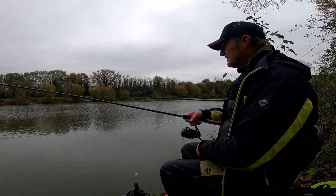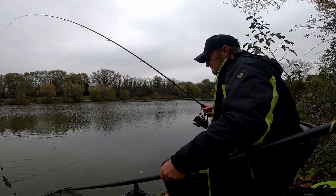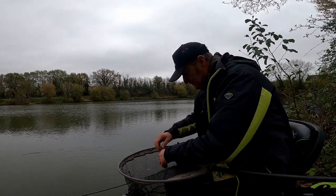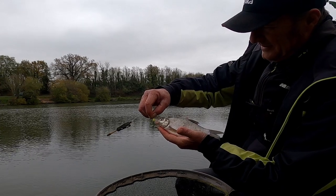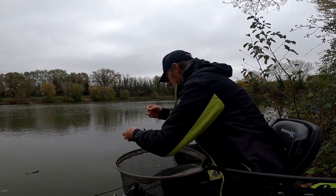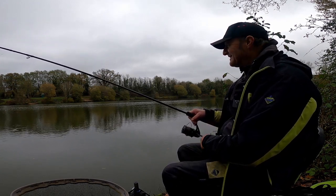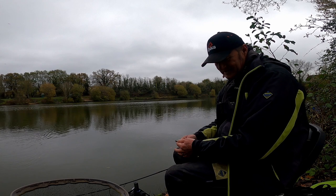Got another small one by the feels of it. Yeah, another little skimmer on a yellow neon. There we are, at least I'm in. We're in again — it's only a little fish again I think. And that's just come off. I just lost that one. Blast.